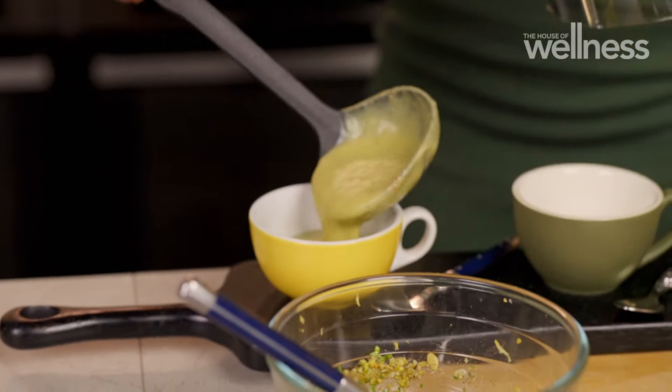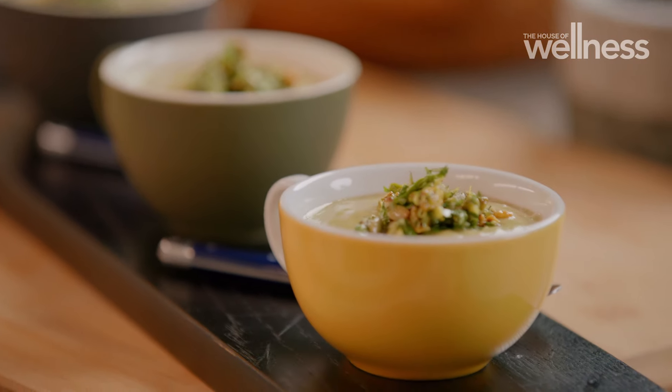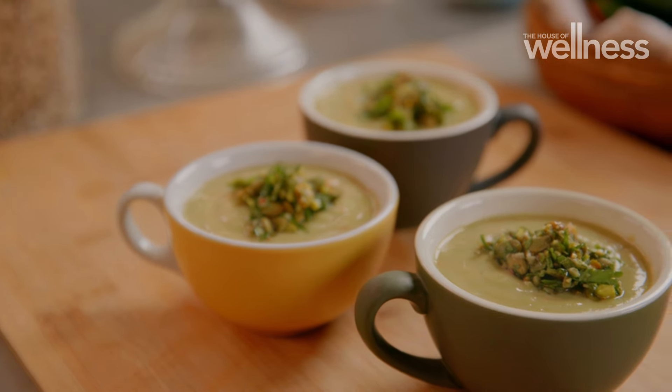Serve in a small bowl, a cup, or even a shot glass for funkier presentation. This is one of those dishes that can be used to one-up your dinner party game — it's a light, fresh, entree style.